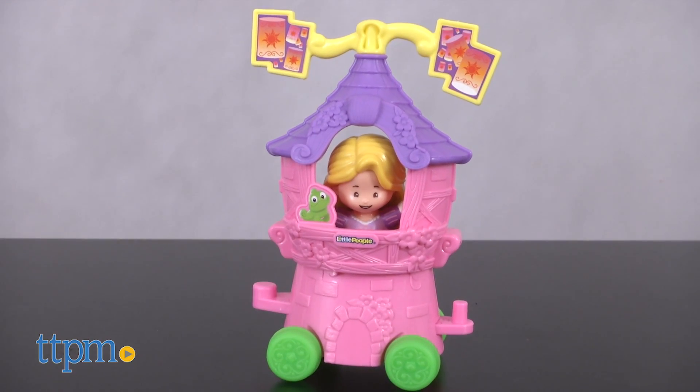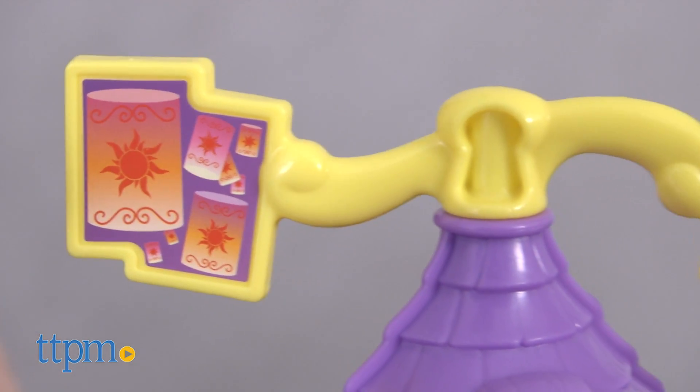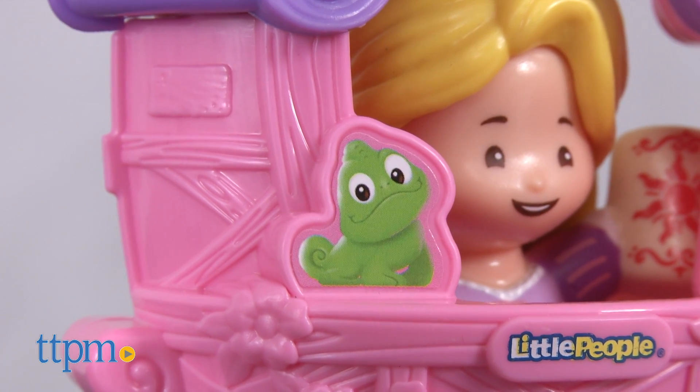Rapunzel and Pascal's float includes a Rapunzel Little People figure holding a lantern. The pink tower float has spinning lanterns on top and an image of Pascal on it.